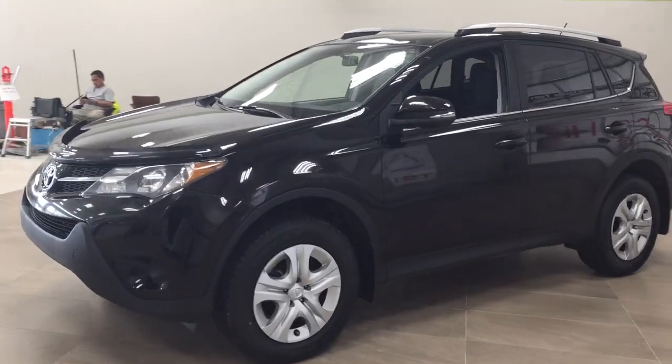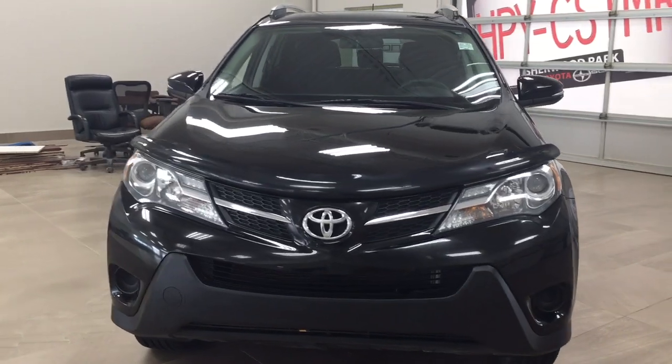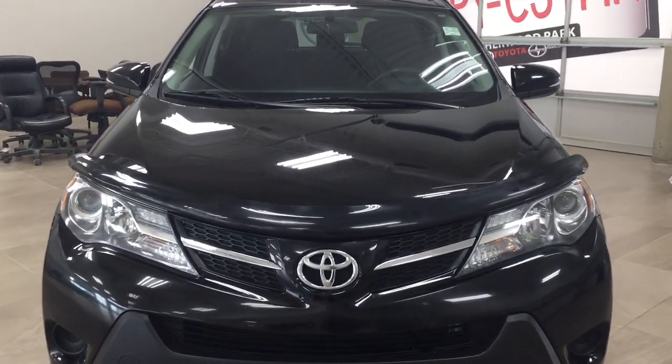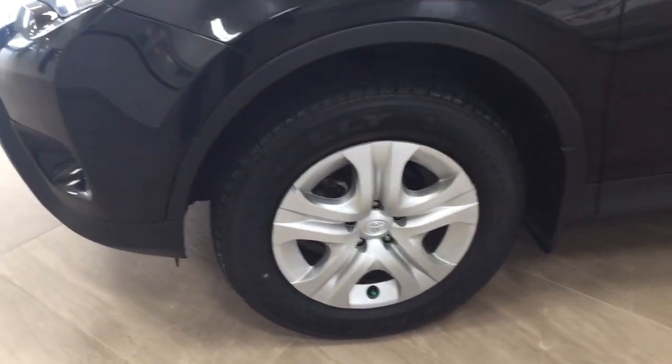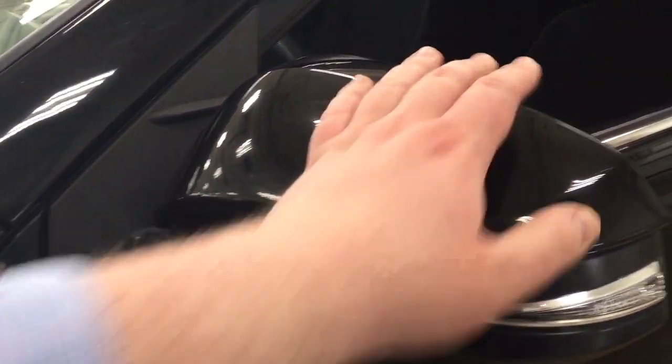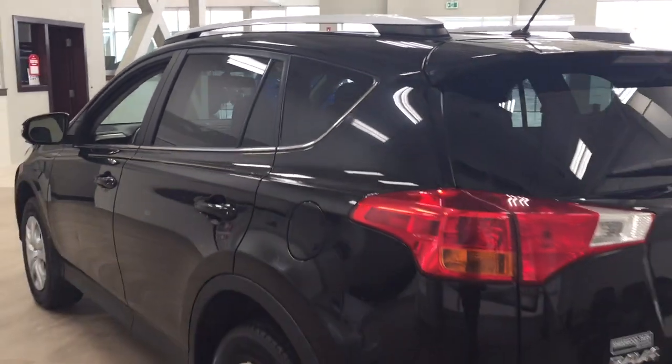A couple of the exterior features you'll see on this LE include its daytime running lights. You also have your hood deflector, and if we take a look just over on the side here you'll see your 17-inch wheels. You also have your integrated signal lamps as well as your foldable mirrors. Up top you'll find your roof rack, and the color we're looking at today is black.